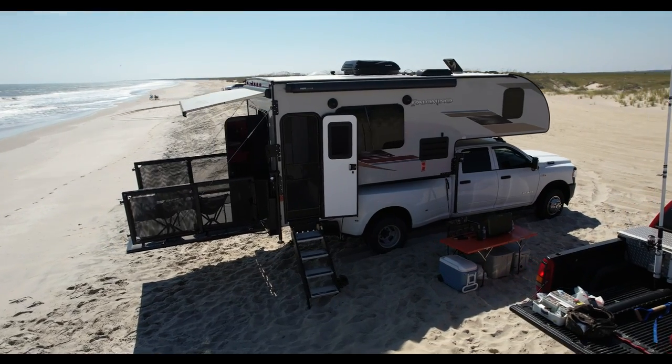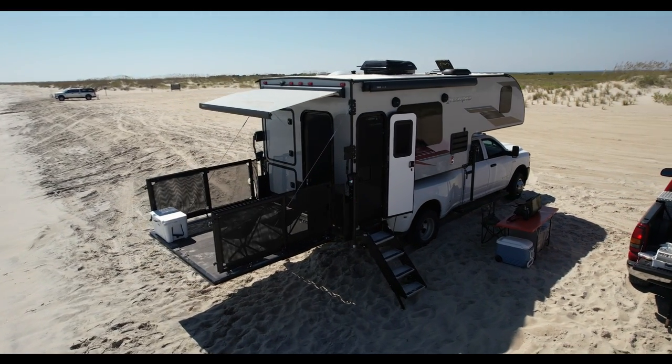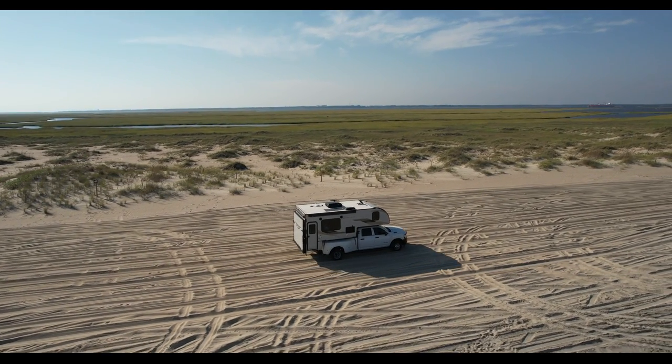If you're looking for a unit to enhance your outdoor lounging experience without having to give up the versatility and maneuverability of a truck camper, this unit might be the perfect one for you. To learn more, give us a call or stop on by to check one out for yourself.